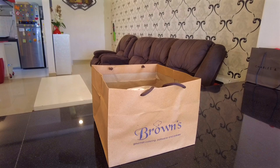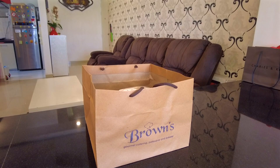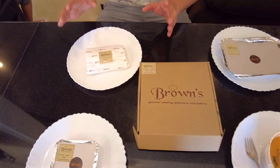We got the delivery from Browns with Love and it says here: gourmet, catering, patisserie, and bakery. We were really excited and keen to find out what they had in store for us. Just to give you an idea about their packaging, this is what it looks like. We ordered a piece of different items from different parts of the world.